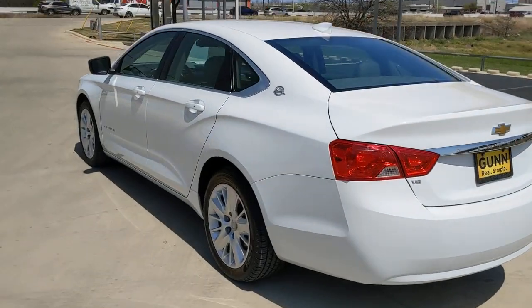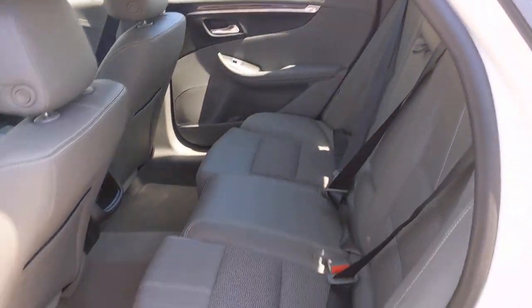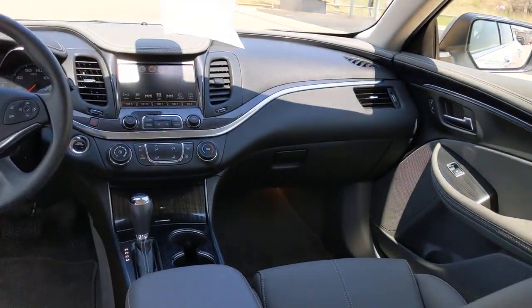The following are some of this vehicle's highlighted options: keyless entry, V6 cylinder engine, backup camera, keyless start, satellite radio, Bluetooth connection, power driver seat, Wi-Fi hotspot, steering wheel audio controls, and stability control.